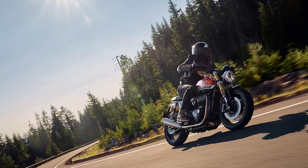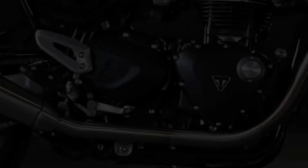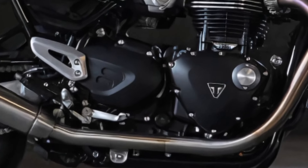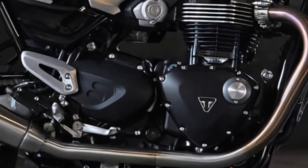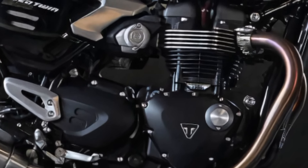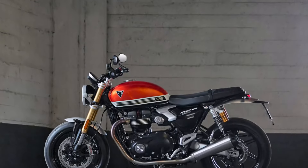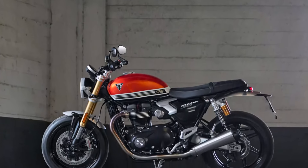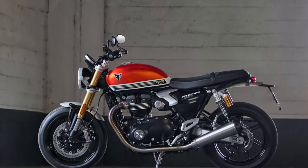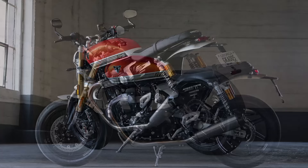At the heart of the 2025 Speed Triple 1200 RS is a powerful 1,200 cubic centimeters liquid-cooled parallel twin engine. With an 8-valve SOHC setup and a 270-degree firing order, it offers a balance of thrilling power and smooth performance. Its bore measures 97.6 millimeters and the stroke is 80 millimeters, giving the engine a unique character.